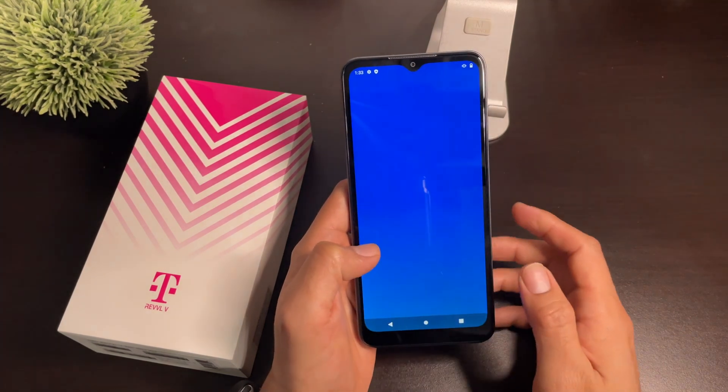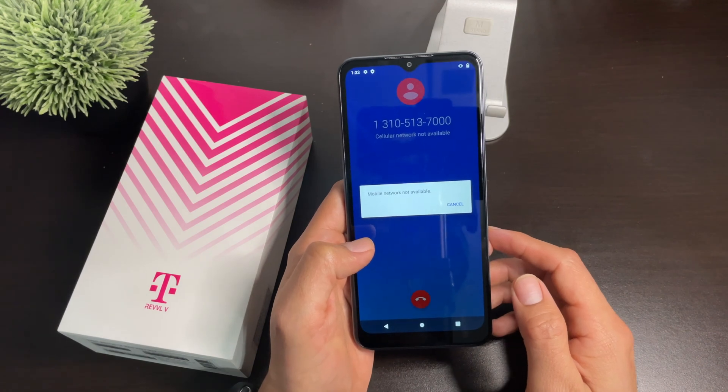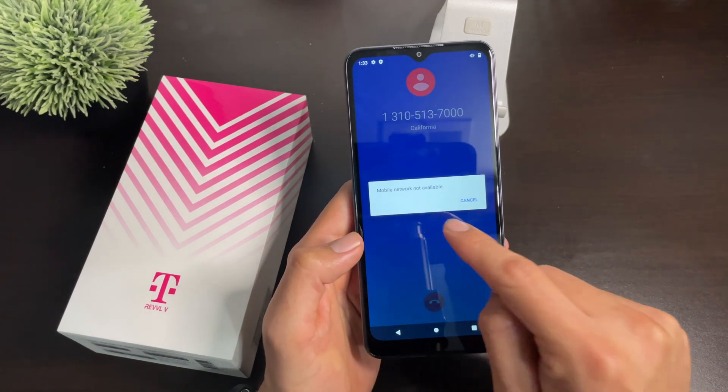Here's an example of what I mean. I'm trying to call out to this phone number — this is a test number — and it shows: mobile network not available.